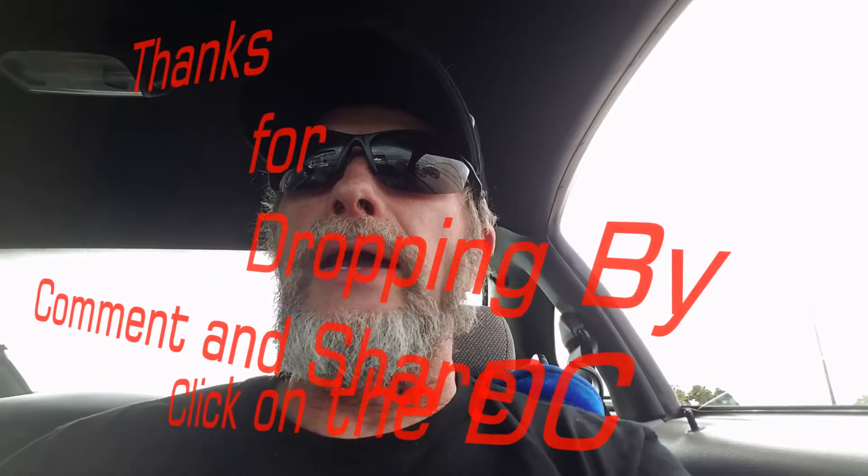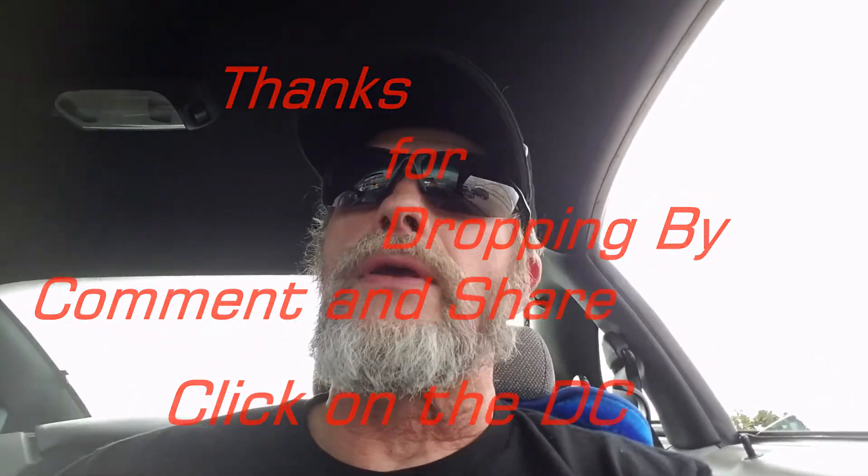Hey, Dana here, and welcome to my vlog, and I am at...